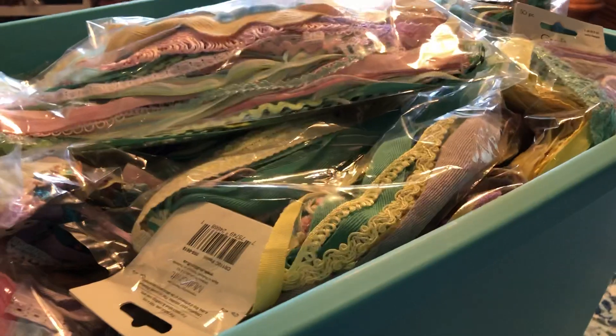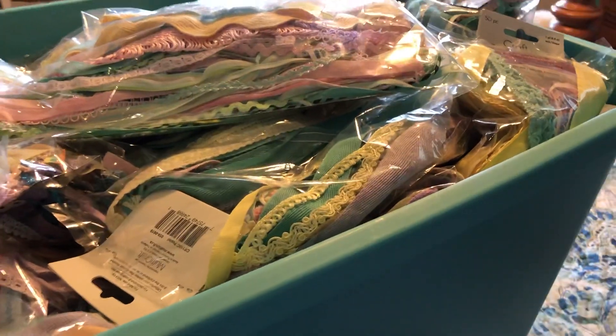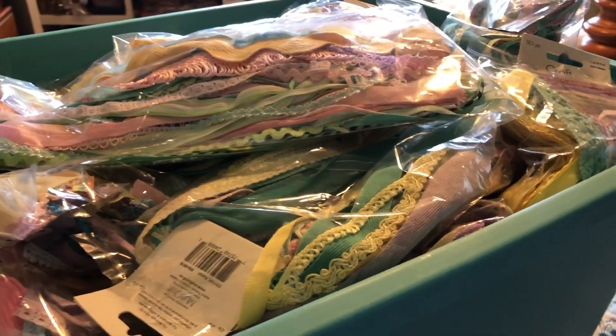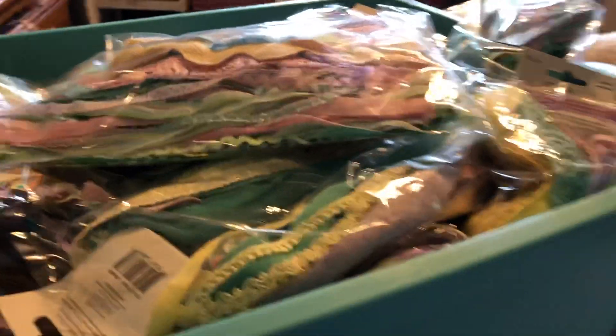Tomorrow I go see my surgeon and I don't know what's going to happen. I just don't feel like separating them and boxing them up in different boxes for different people. I'd rather sell to just one person and get it over with. You have mostly all pastels here.